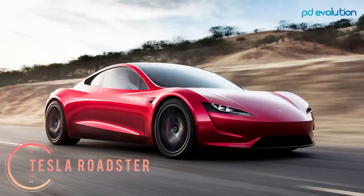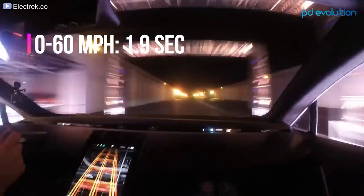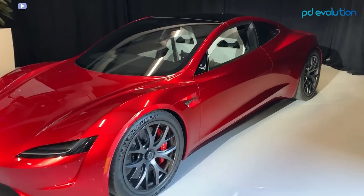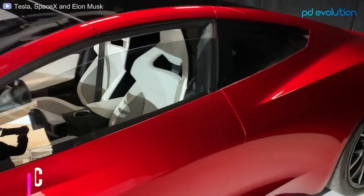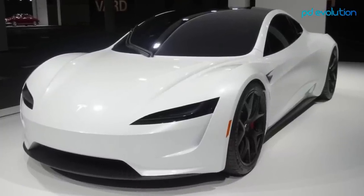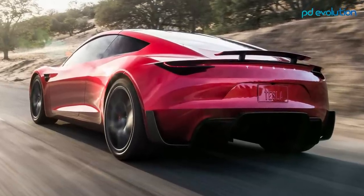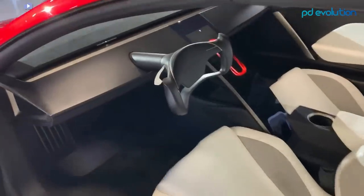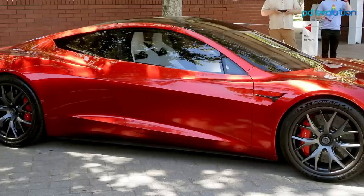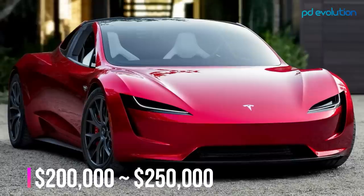Number 2: Tesla Roadster. The Roadster goes from 0 to 60 miles per hour in just 1.9 seconds and 0 to 100 miles per hour in 4.2 seconds. It is an all-wheel drive electric vehicle with 7,400 pound-feet of torque, a quarter-mile time of 8.8 seconds, and a range of 620 miles. The Roadster's top speed is 250 miles per hour, making it one of the fastest EVs of 2022. Its sleek design features a glass roof. The standard and limited-edition Founder Series will cost around $200,000 and $250,000 respectively.